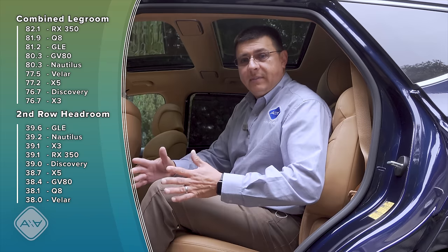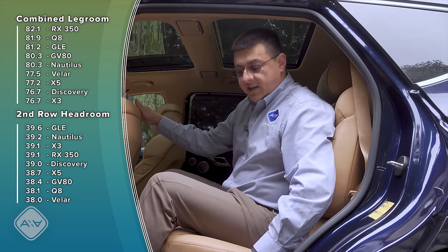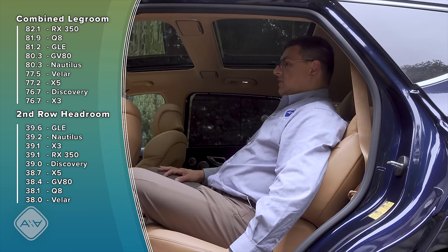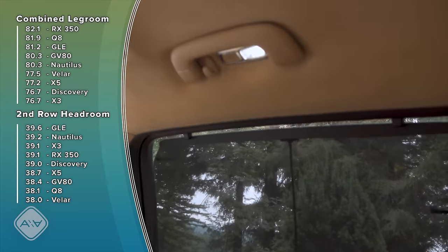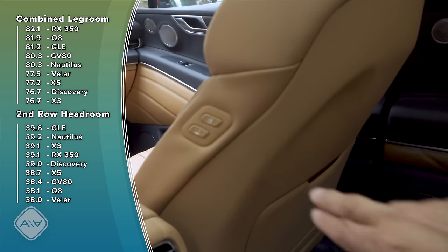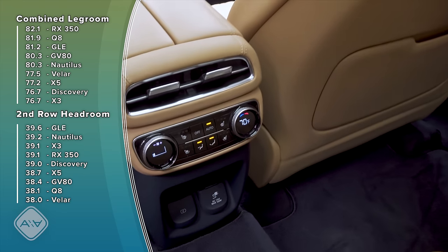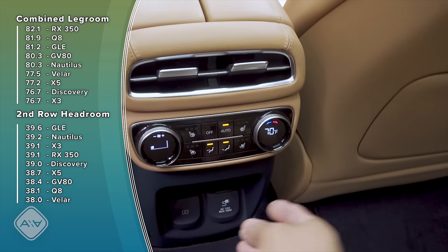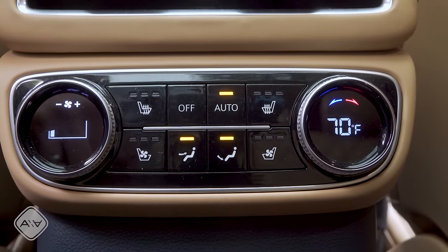Second-row legroom is definitely very generous. With the front seat adjusted for me at six feet tall, I still have about six or seven inches of legroom left. In the top-end trim I have a power second row that slides forward and power recline — the recline is pretty aggressive for a two-row luxury crossover. Rear passengers also get powered window shades, a dual-pane moonroof, and vanity mirrors. There's a three-zone automatic climate control system in the center console — slightly fewer zones than some European four-zone setups — along with USB charge-only ports and a 120-volt inverter. Rear seats are both heated and ventilated.